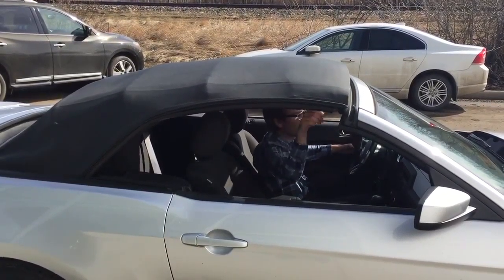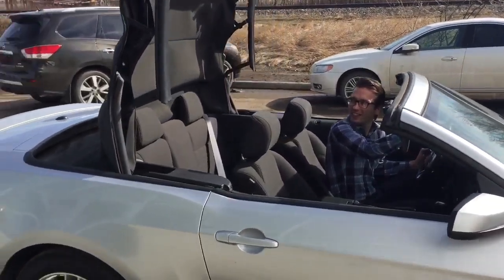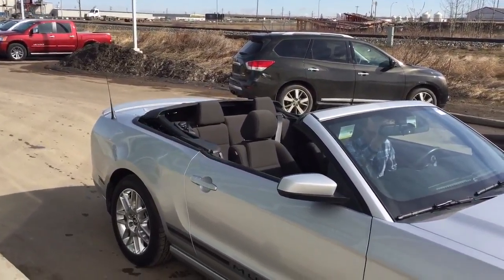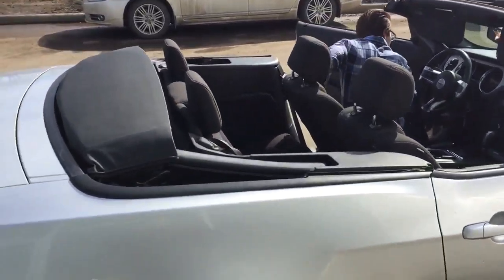There we go, just like that. Can't blame it for wanting a convertible — bring this here.